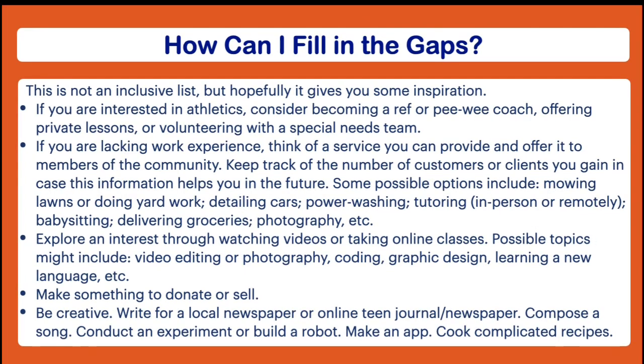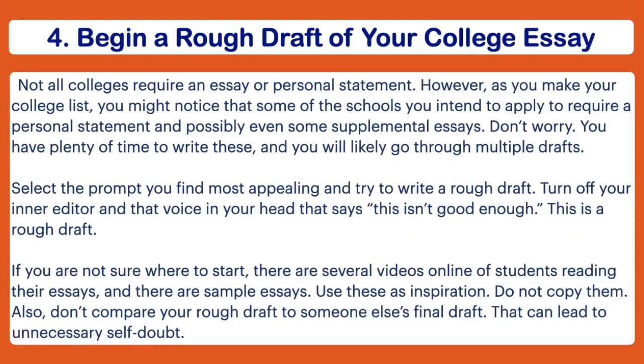Another thing you could do this summer is be creative. Schools don't always let you harness your creativity, so if you like creative writing, maybe write a novel or short story and post it online for feedback or submit it to a contest. If you like journalism, write for your local paper or an online teen magazine. If you like music, compose an original song and play it on Instagram Live. If you're into science, conduct an experiment or build a robot. You could make an app if you like computers and coding, or document complicated recipes if you like baking.